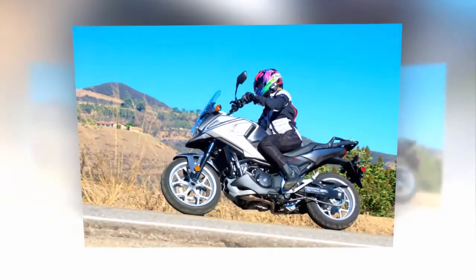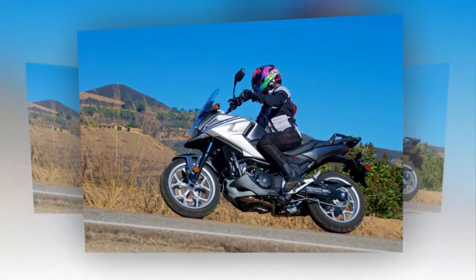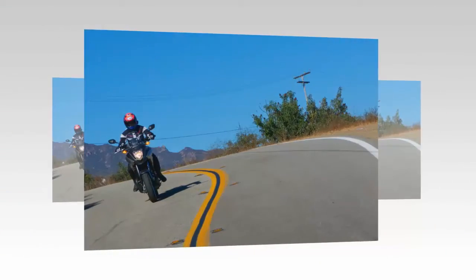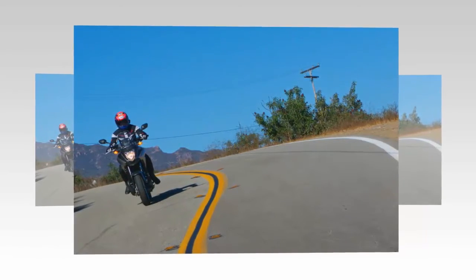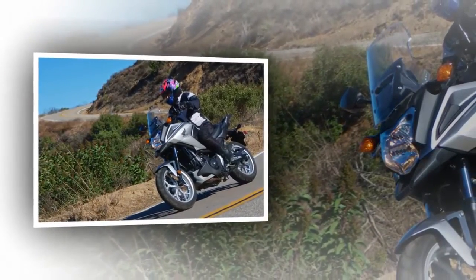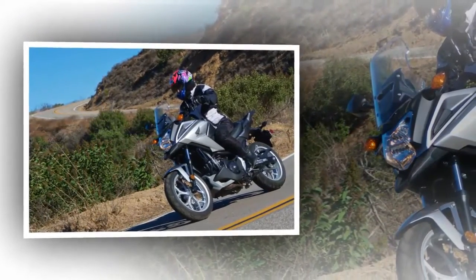If you're looking to tap more torque from the 670cc parallel twin, there are three sport modes to choose from. S3 is the most aggressive and was my favorite for anything other than open road riding. S3 holds the bike in a lower gear longer before upshifting, and similarly, it downshifts much sooner when it detects a rolling off of the throttle. The NC700X is appreciably more muscular in this mode, and it's easy to find yourself overshooting the speed limit when accelerating hard onto the freeway.